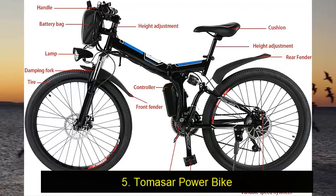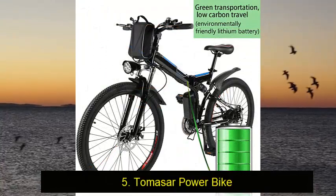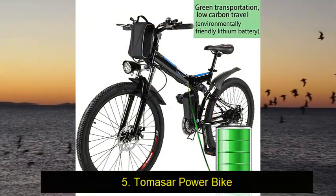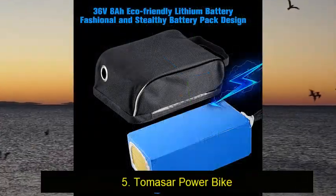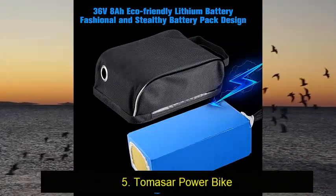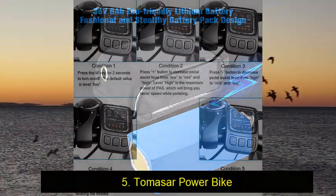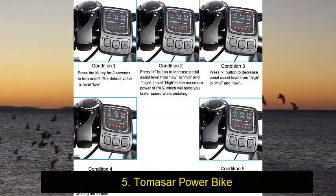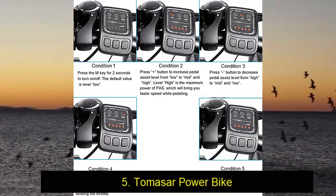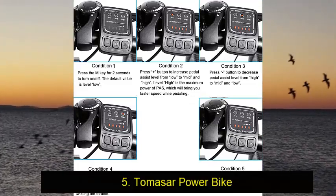It charges in 4 to 6 hours. The 21-speed Shimano Professional Transmission System makes it easy to ride without battery assistance. It also has front and rear disc brakes. You can use it in electric mode or assisted mode. And lastly, the fact that it is foldable offers great convenience. The high-strength carbon steel suspension fork offers great shock absorption.